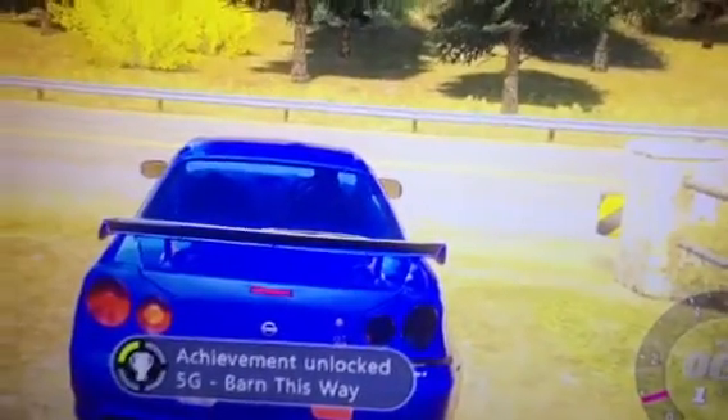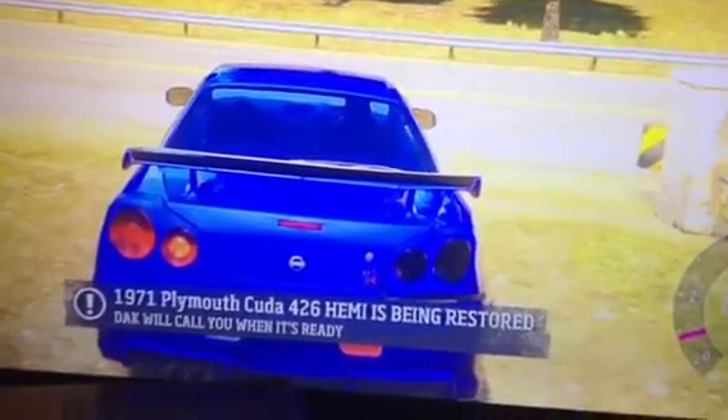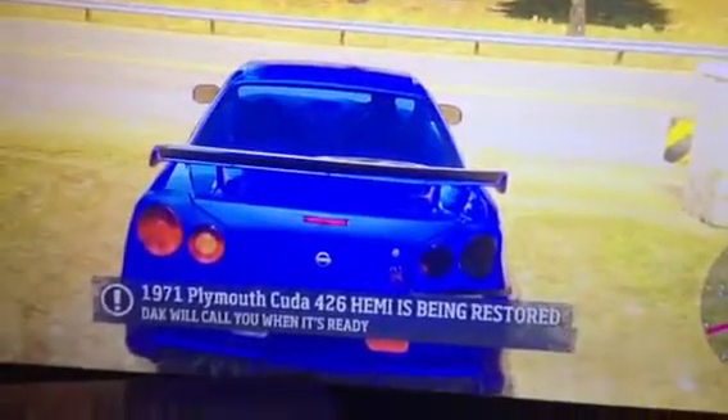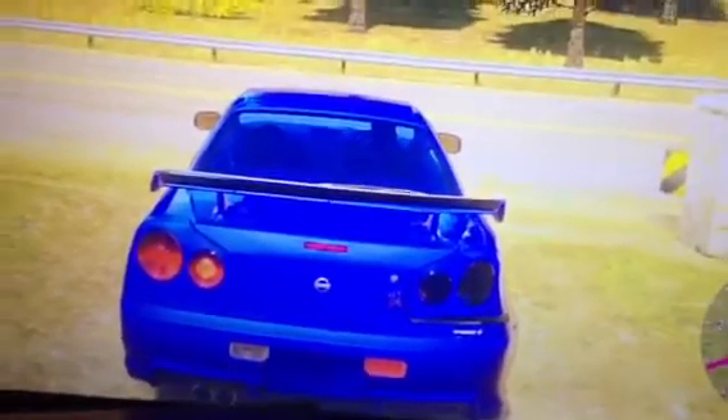That, people, is a barn find — one of the rare cars on the map. If you go into the Market Plus menu, you can buy a treasure map, and that will show you all the barn finds as they pop up.